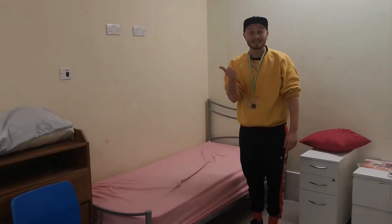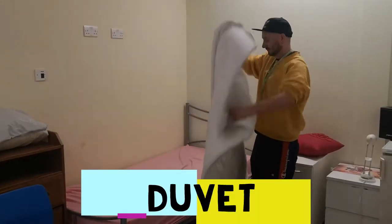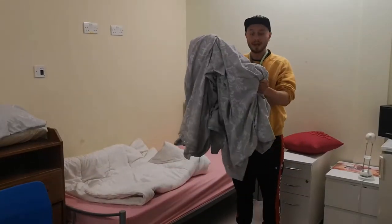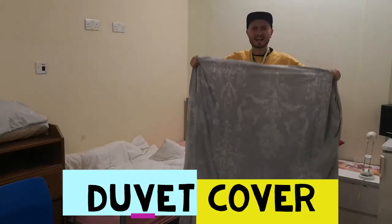Next. Duvet. Duvet. Duvet cover. Inside out.